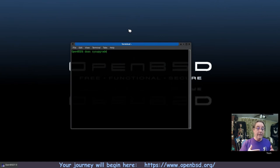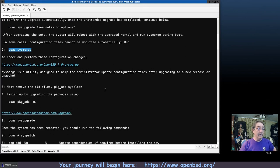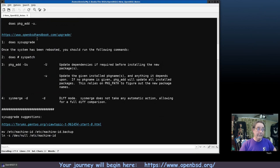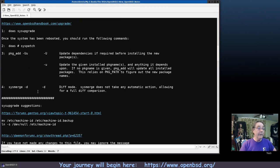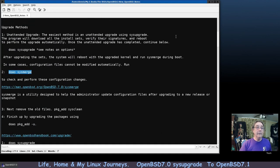The process is: run doas sys upgrade, it downloads a new set list, restarts, and applies the new sets. It will also try to run sys merge — if successful you don't have to worry about it, but it'll tell you what you need to do. The handbook says after the reboot run sys patch, then pkg_add with a capital U and lowercase u, then finally run sys merge with the -d flag, which lets you make all the decisions.